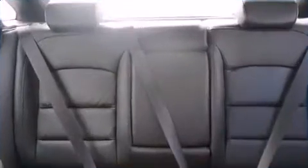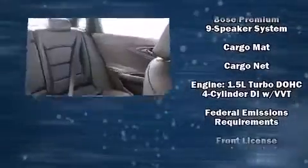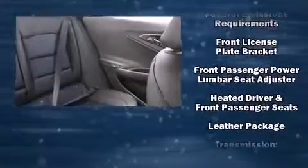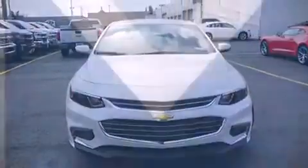Chevrolet ensures the safety and security of its passengers with equipment such as head curtain airbags, front and rear side impact airbags, traction control, brake assist, ignition disabling, OnStar, and four-wheel disc brakes with ABS. For added security, Dynamic Stability Control supplements the drivetrain.